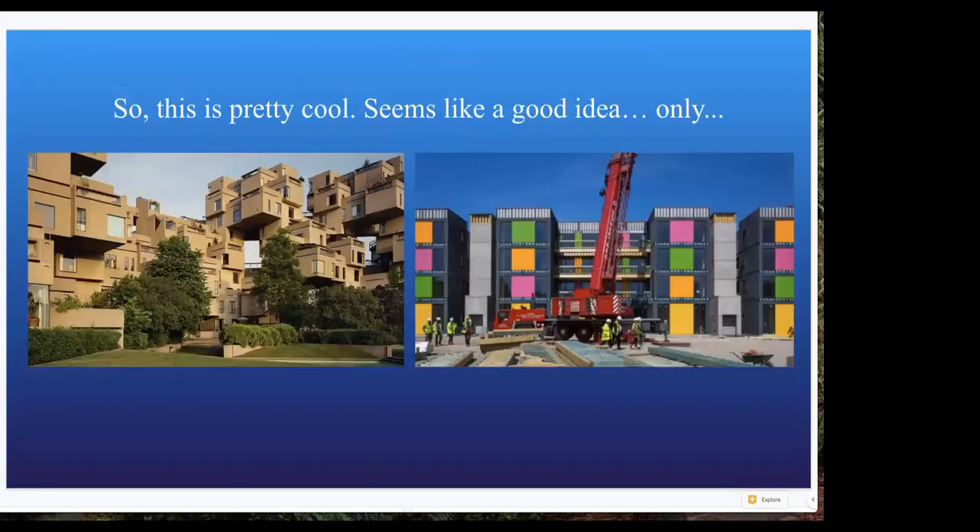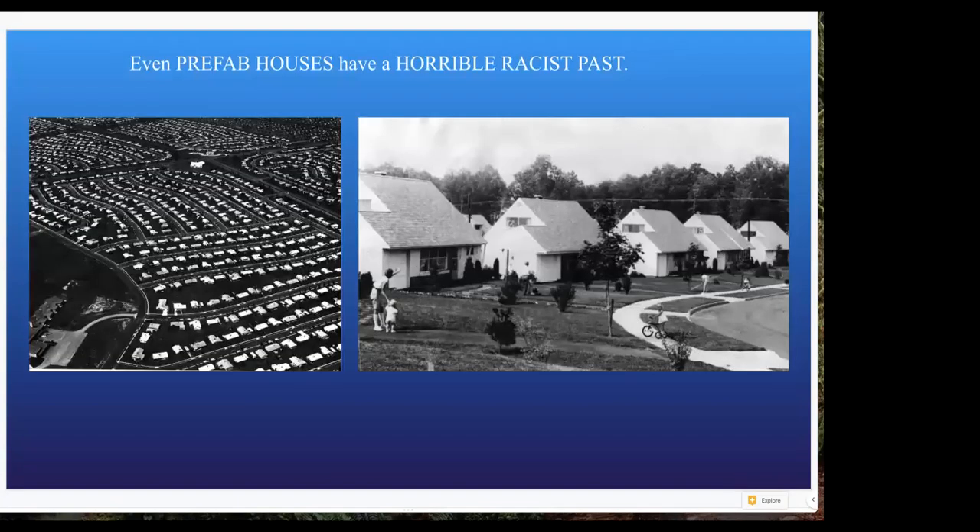We also see this modular idea in a lot of places in Europe — I was in Austria a few summers ago and saw buildings with this sort of modular style. But of course, because we're humans, even prefab houses have a horrible racist past. Looking back at where we got prefab houses and the creation of our suburbs, we first have to look at Levittown, New York — a seven-square-mile tract of potato and onion fields where a company started putting up all these modular homes. One house every 16 minutes was built.